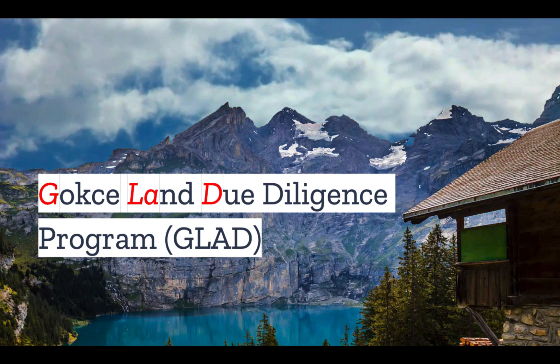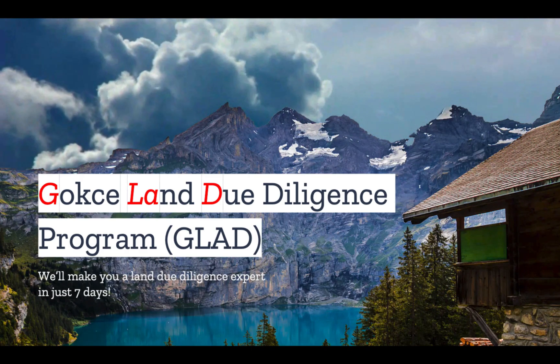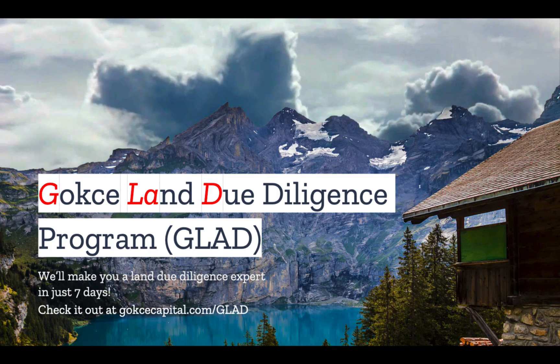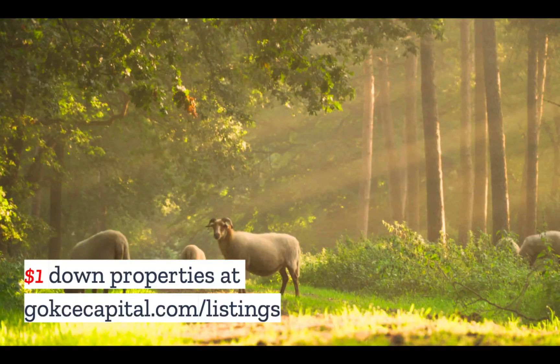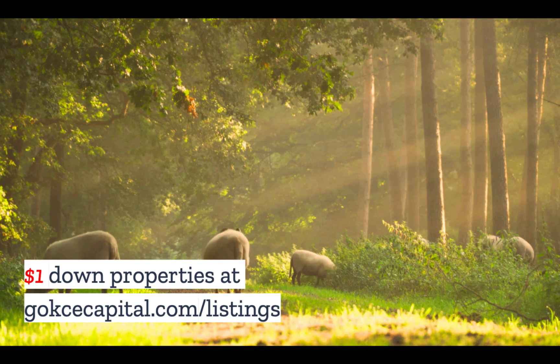Did you like this video? You're going to love our Gokce Land Due Diligence program — we'll make you a Land Due Diligence expert in just seven days. Check it out at gokcecapital.com/glad. And while you're at our website, don't forget to explore our $1 down properties at gokcecapital.com/listings.